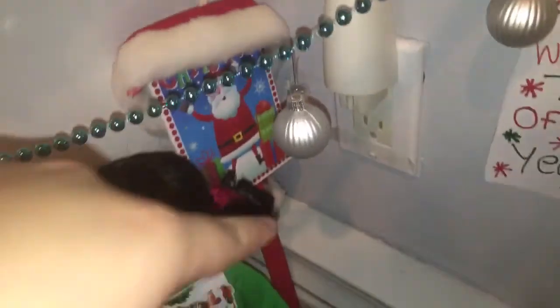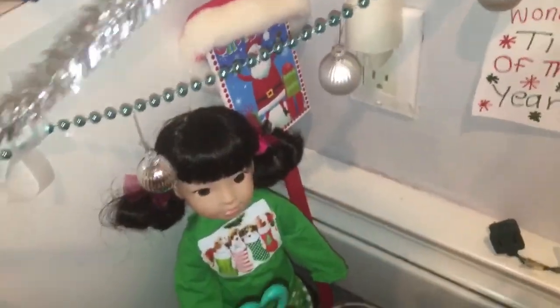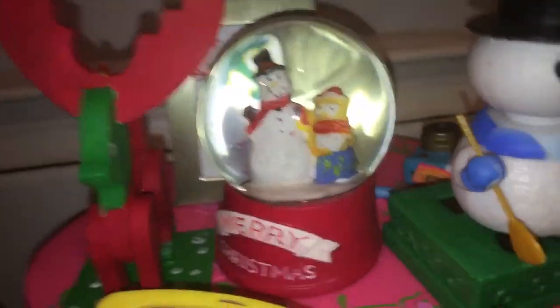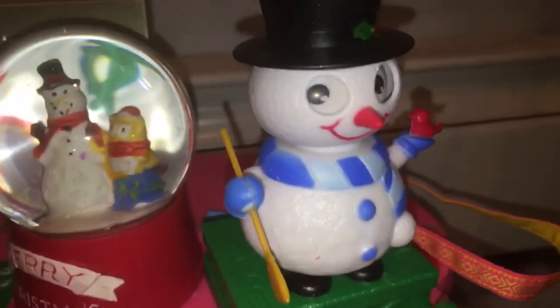It says 'Have Yourself a Merry Little Christmas' along with all these ornaments and silver garland back in the Welly Wishers area. Right here I have this American Girl Santa hat — I was looking for that. There's a tiny Christmas sign; I actually had a Halloween one so now I have a Christmas one. Going back to here I have this picture frame with snowflakes, a little reindeer I made, a miniature snow globe I got from Dollar Tree, and a dancing snowman.